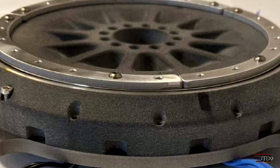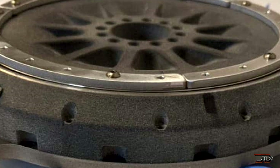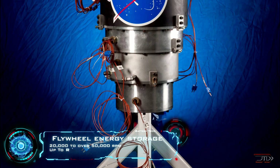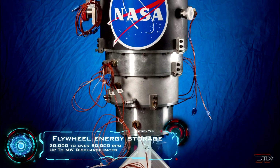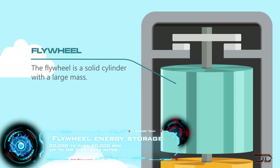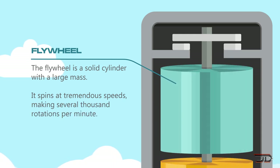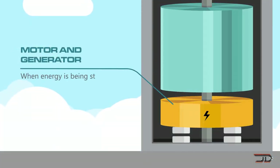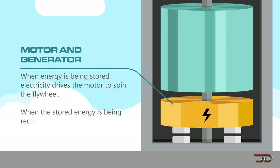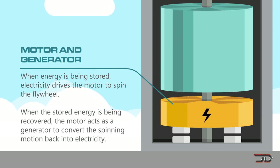So what is a proven and tested method for alternative energy storage? Well, one of the best ways to do this is through flywheel energy storage. This mechanical battery has been around for some time, and it simply utilizes a flywheel to maintain rotational energy in a system. Basically, the motor spins up the flywheel when energy is being supplied, and then slows down and discharges to supply power to the grid.